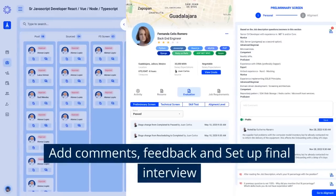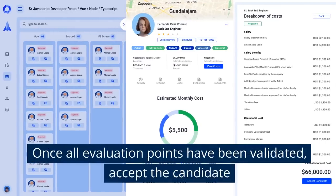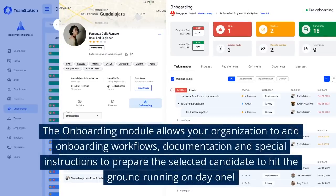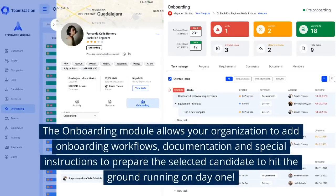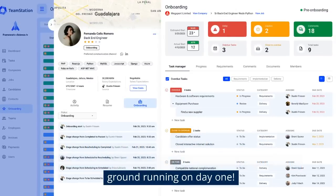Add comments, feedback, and set up the final interview. Once all evaluation points have been validated, accept the candidate. The onboarding module allows your organization to add onboarding workflows, documentation, and special instructions to prepare the selected candidate to hit the ground running on day one.